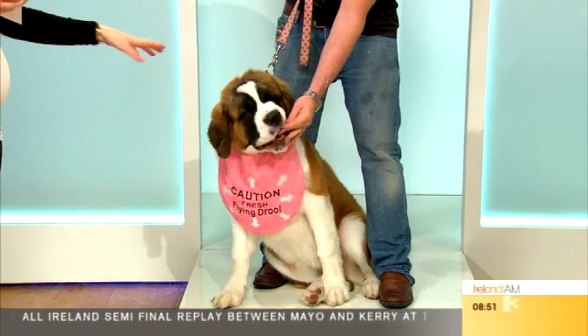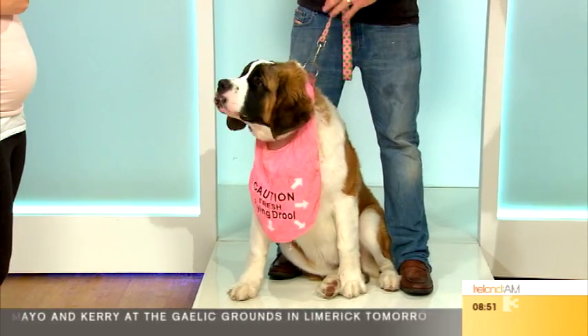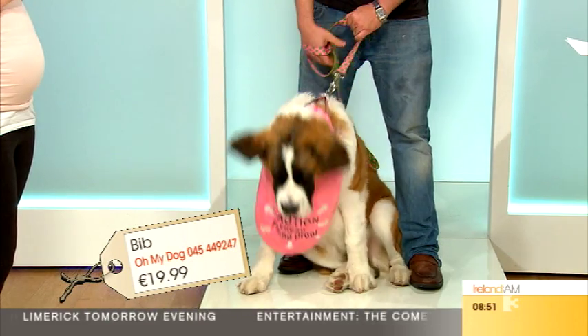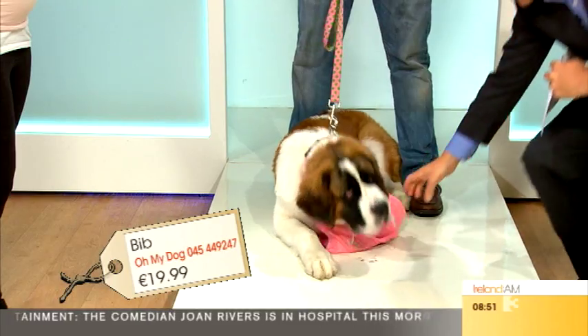Now here's Betsy — we're all in love with Betsy this morning, she's absolutely beautiful! A passion for the larger lady with Betsy. The drool bibs are $19.99, we have them in various colours, and anybody with a giant breed dog will know how necessary these are. They shake and the drool goes everywhere!